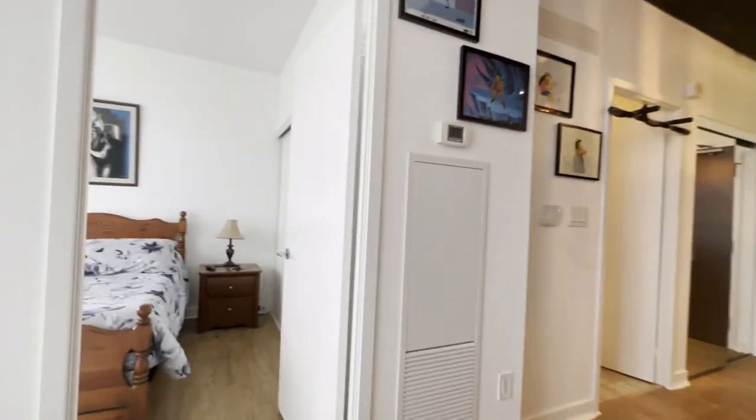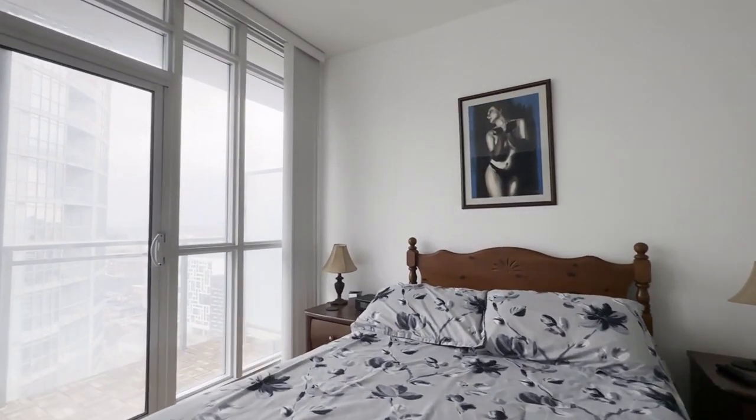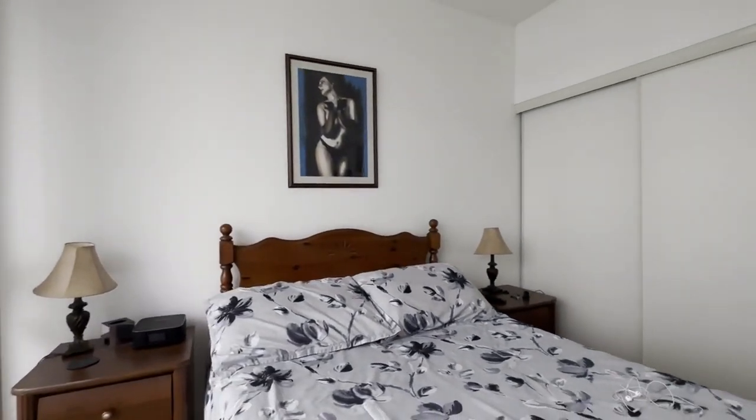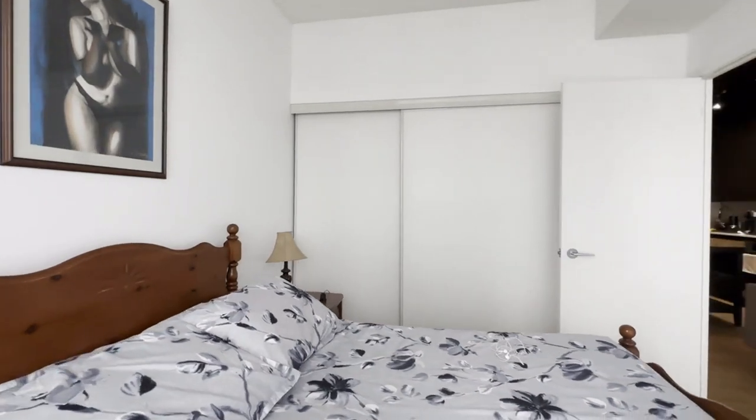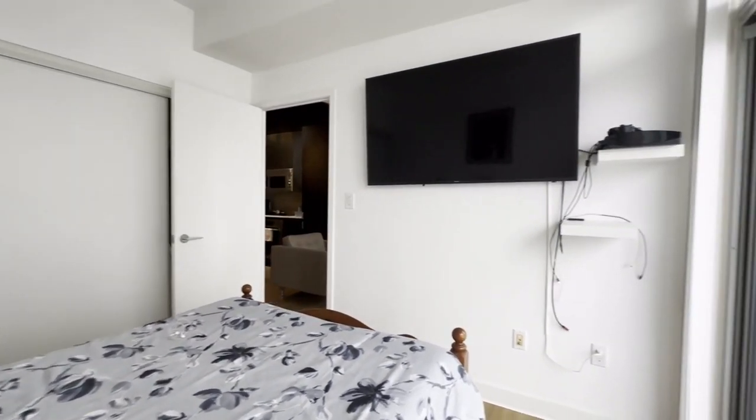Here we have our bedroom, which can comfortably fit a queen-size bed with two nightstands on each side. You also have a huge closet which takes up the entire wall, so if you have lots of clothing, you will not run out of space.